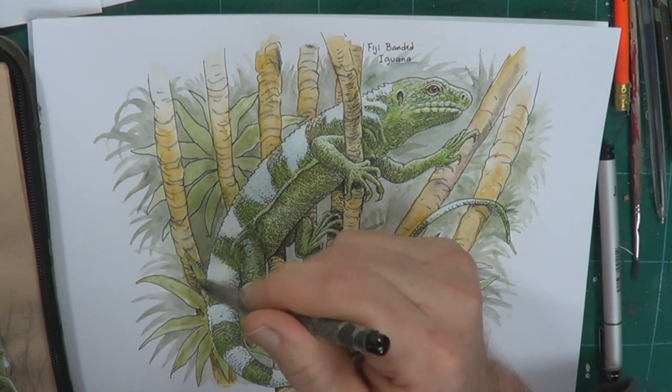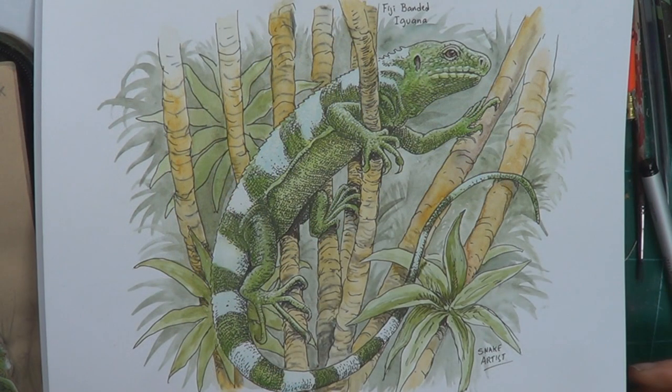Hopefully you guys will go share this knowledge with others — the Fiji Island iguana is an endangered species. Whether it's scales, feathers, or fur, all wildlife is beautiful. And all wildlife deserves respect, conservation, and just a lot of love. Till next time, I'll see you later. And check out some of these other videos here.